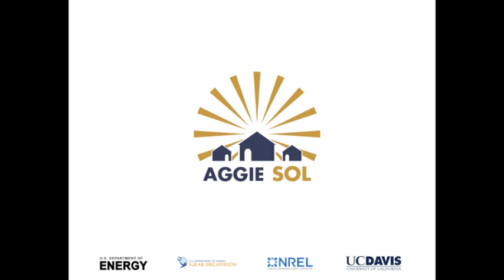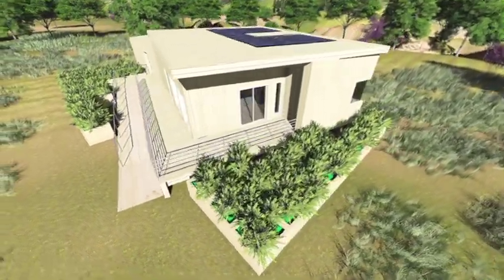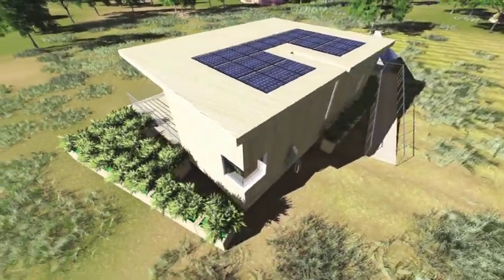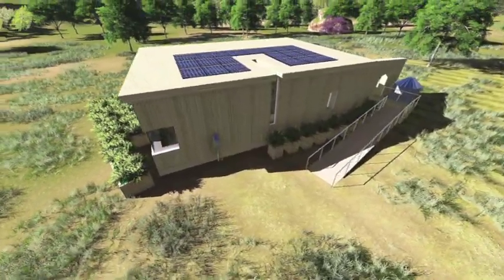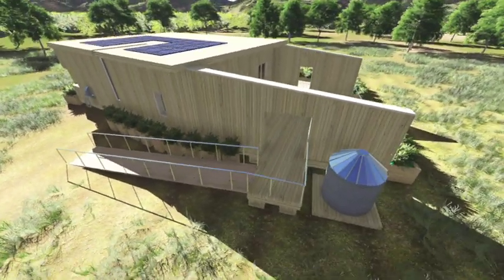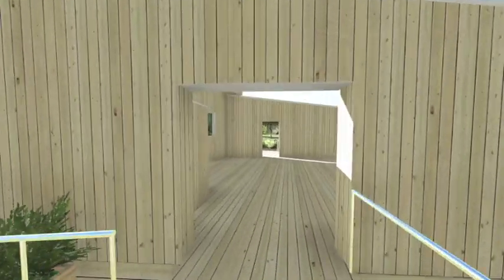Team UC Davis is excited to introduce the Aggie Soul Home, an affordable, zero-net energy housing option that aims to provide a better quality of life for farmworkers. Our goal is to improve both the current state of farmworker housing and the condition of the environment. By pursuing a price point that farmworker housing providers can afford, we also intend to make ZNE residential housing more affordable, thereby improving our communities, our world, and our future.